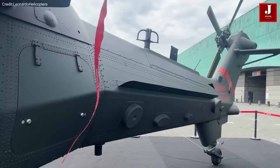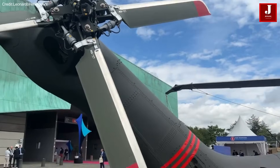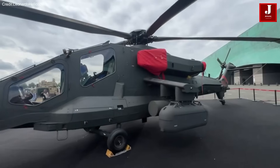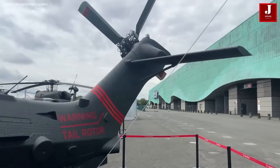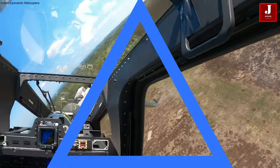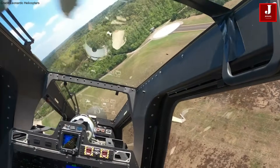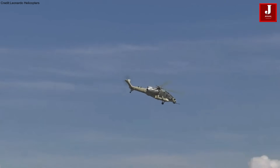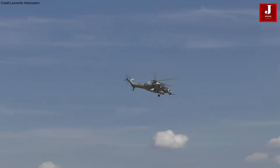The AW249 stands as a next-generation combat helicopter, engineered for optimal performance in today's complex battlefield environments, ensuring mission effectiveness under challenging conditions. It integrates state-of-the-art technologies, offering exceptional performance, robust survivability, and cost-effective operations.